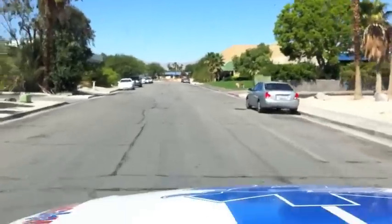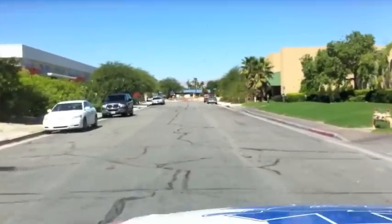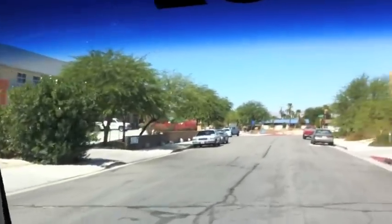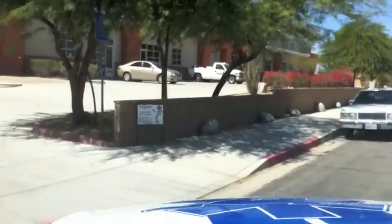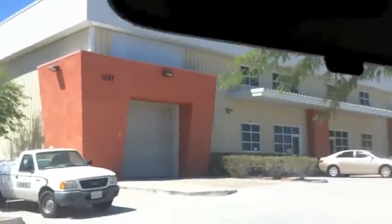Home sweet home! This is the street you come down after you turn off Gene Autry — go straight up the street, make a right, and come down to the last corner building on the left-hand side. We're going to put some kind of sign right there — we'll get permission for it. This is building 1301, suite seven.